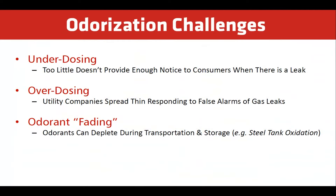Natural gas odorization faces several challenges. Dosing too little odorant doesn't sufficiently alert the public to a gas leak. Dosing too much odorant has consumers calling utility companies claiming that there is a leak. Odorant can also fade over time depending on the transportation and storage conditions.